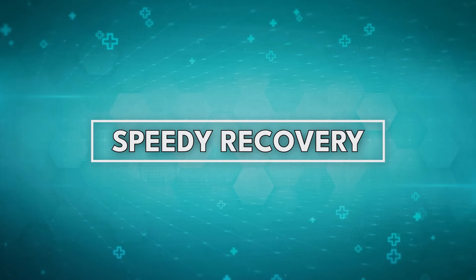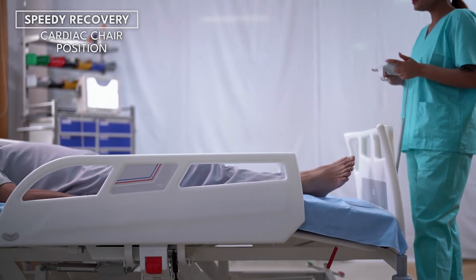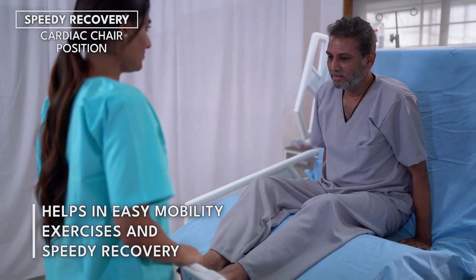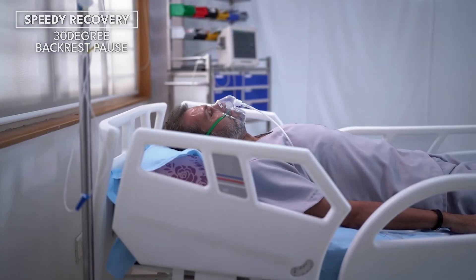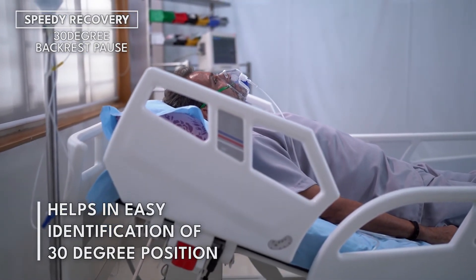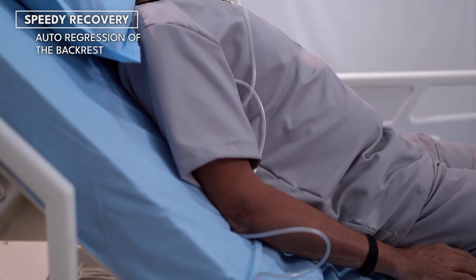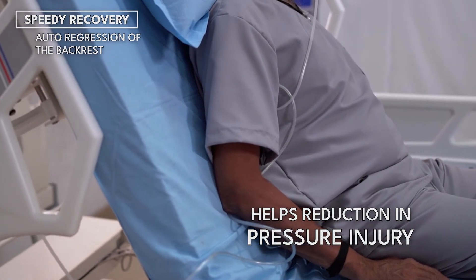Speedy Recovery. Cardiac Chair Position: the synchronous movement of the chair position will avoid the patient's sliding chances to the front. In the chair position, the bed will help to carry out early mobility exercises for a speedy recovery. 30-degree backrest pause: this pause in the backrest motion will help identify an important position for better cardiovascular functioning. Auto-regression of the backrest: as the backrest raises, it will move backward as well, which will reduce the pressure on the pelvic region, in turn reducing the chances of pressure injuries.